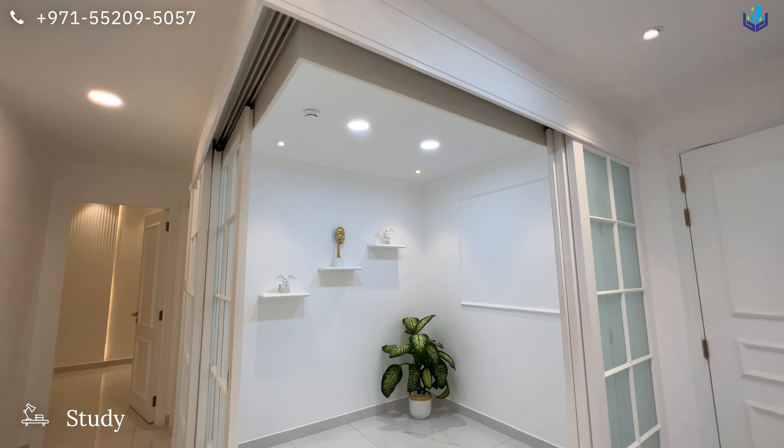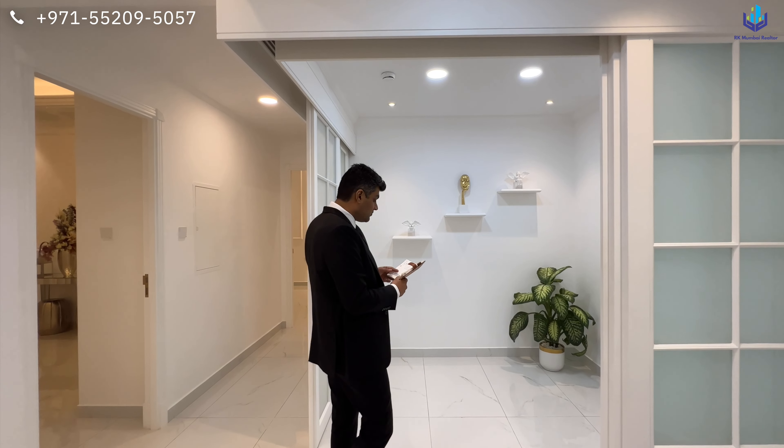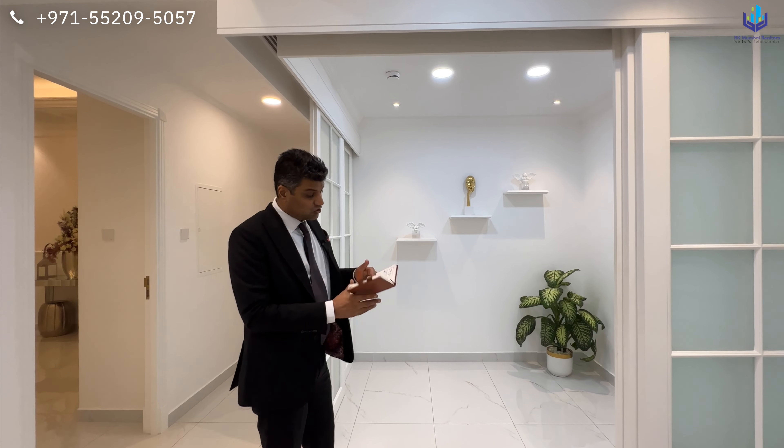I'm going to be showcasing this two-bedroom apartment for sale at Arjaan Dubai today. No more wasting time, let's get straight into it.